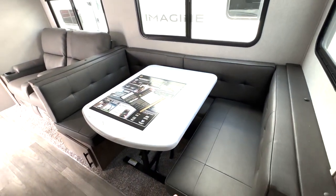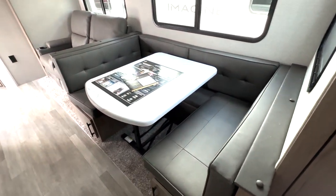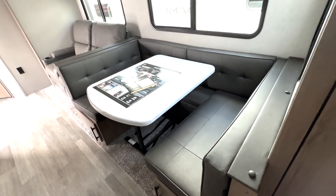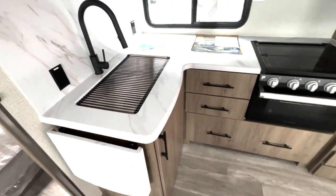Here we have this booth dinette with the freestanding table, so you can bring this pop-up table outside where you have your cooking area — you don't have to carry an extra table, which is really nice and convenient. You have ottoman seating right there for extra storage, and this can also fold down to give you an additional bed.